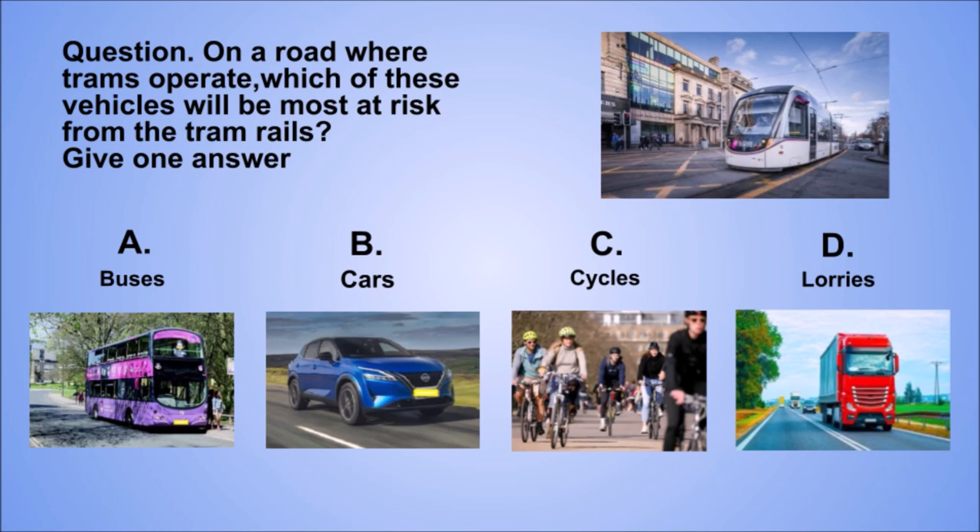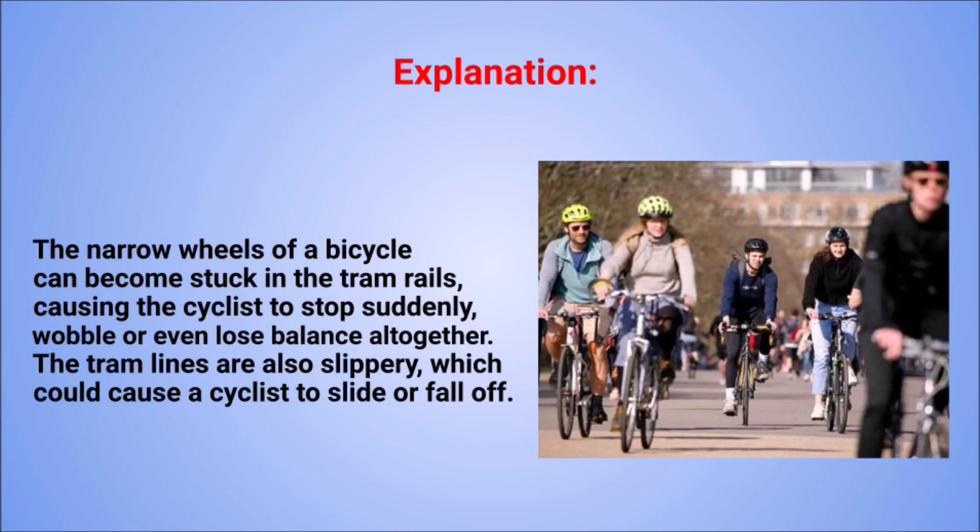Question. On a road where trams operate, which of these vehicles will be most at risk from the tram rails? Give one answer. A: Buses. B: Cars. C: Cycles. D: Lorries. The correct answer is C: Cycles. Explanation. The narrow wheels of a bicycle can become stuck in the tram rails, causing the cyclist to stop suddenly, wobble or even lose balance altogether. The tram lines are also slippery, which could cause a cyclist to slide or fall off.